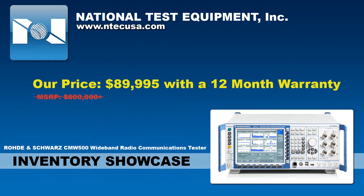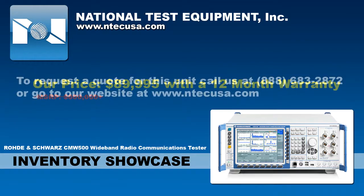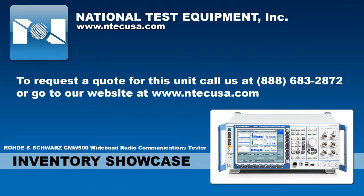We are currently offering this unit for sale at a price of $89,995 with a 12-month warranty. If you're interested in this unit or have any other electronic test and measurement equipment procurement or service needs, come see us at www.ntecusa.com or give us a call at 888-683-2872.